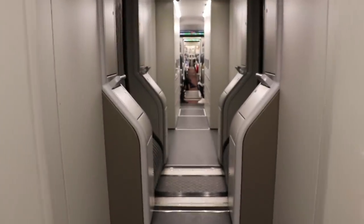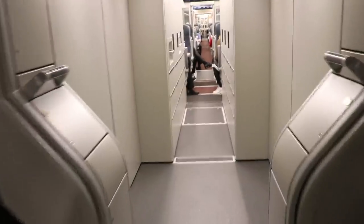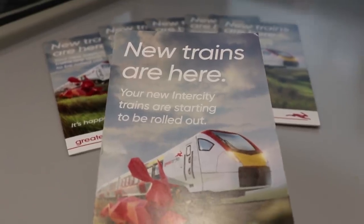Now we've come into what my friend Roger calls the gubbins unit — it's where all the gubbins are to make the train work. The 745s are electric only. You come through this corridor section, very similar to the 755.